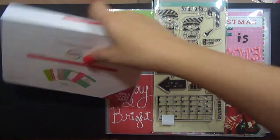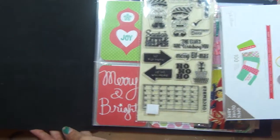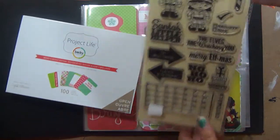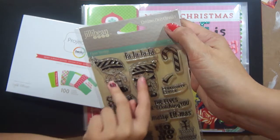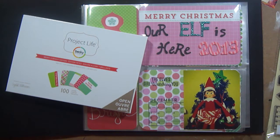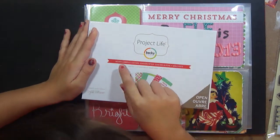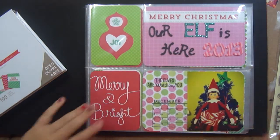Isabel is going to be doing an album on her elf and we're using this red one. We're going to decorate it probably tomorrow because we just started it tonight. The stamp set she used is this Jelly Bean Soup one called Christmas Cheer Chowder. We used the Project Life Merry and Bright box.